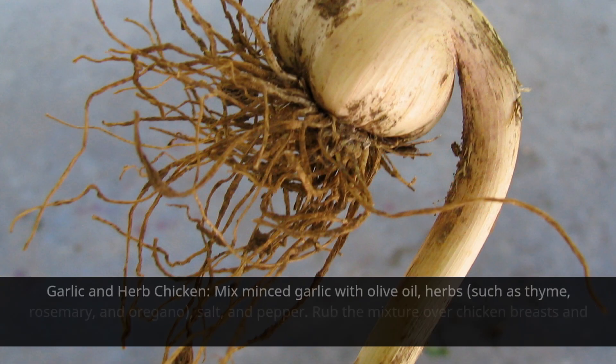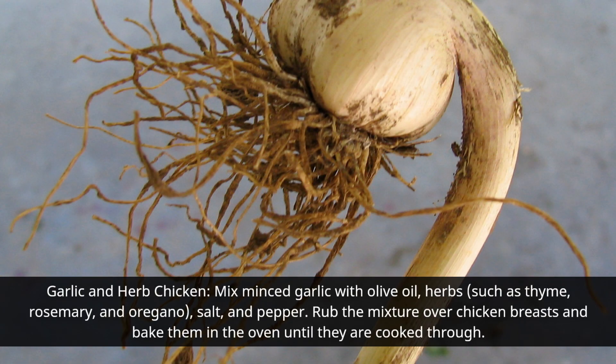Garlic Herb Chicken: Mix minced garlic with olive oil, herbs such as thyme, rosemary, and oregano, salt, and pepper. Rub the mixture over chicken breasts and bake them in the oven until they are cooked through.